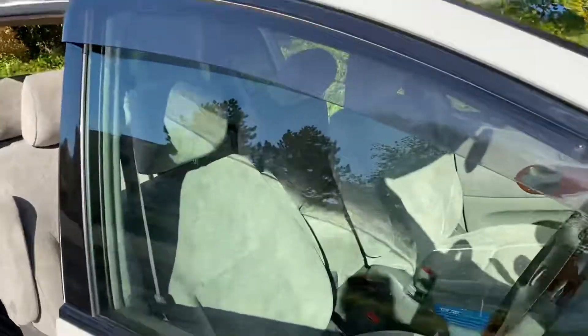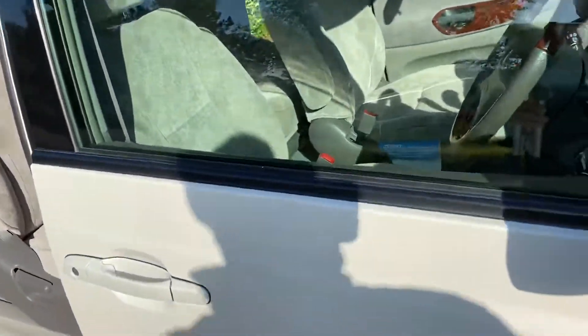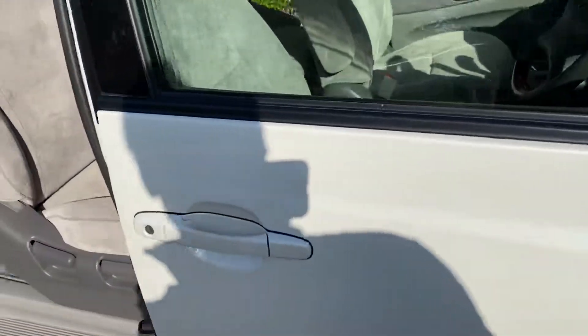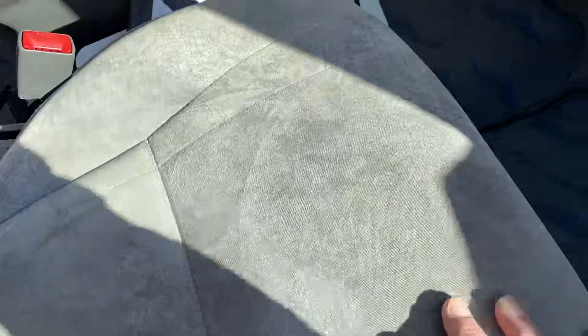It has wind deflectors which are quite handy, so you can open the windows up and they don't shake about or get water inside. It has a slight wood effect trim and, like the Lexus, a lovely velour on the seats, which is very nice.